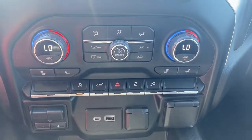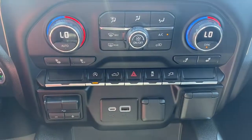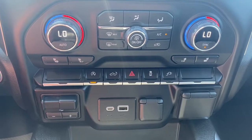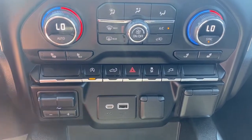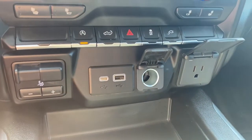Dual climate control buttons with air conditioning, heated front seats, auto stop-start, the tailgate release, hazard lights, traction control, the integrated trailer brake controller, some USB ports, and a power plug-in.